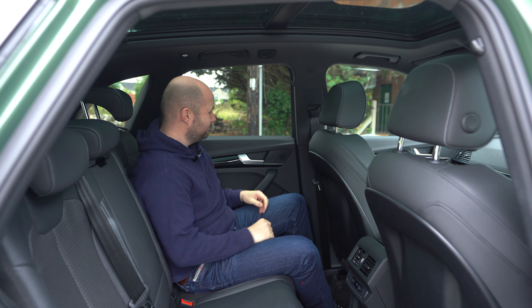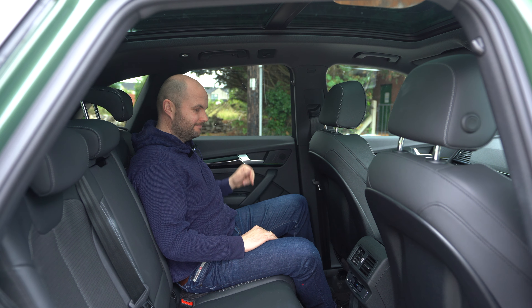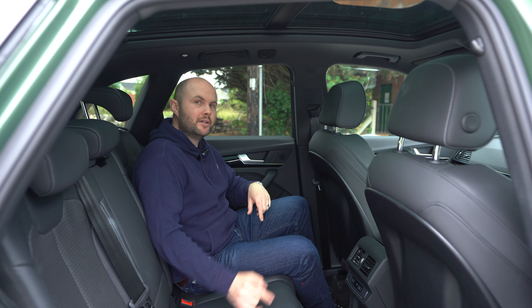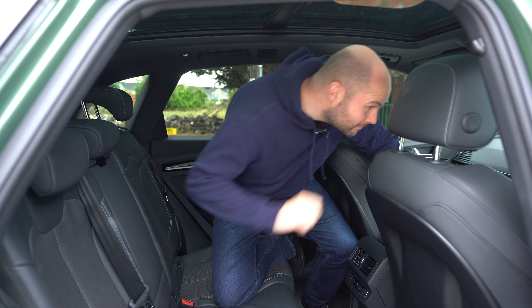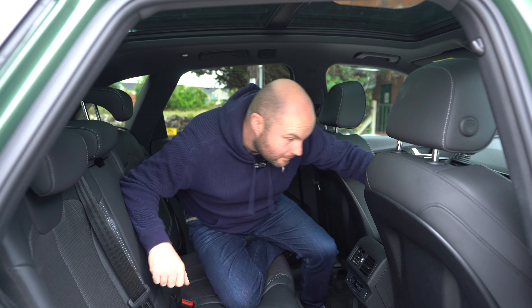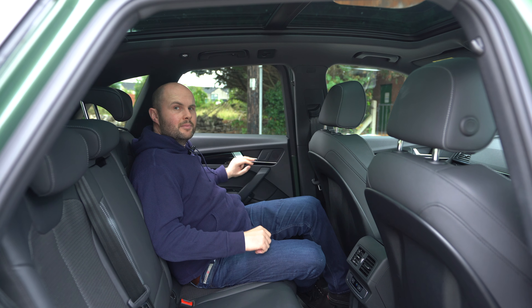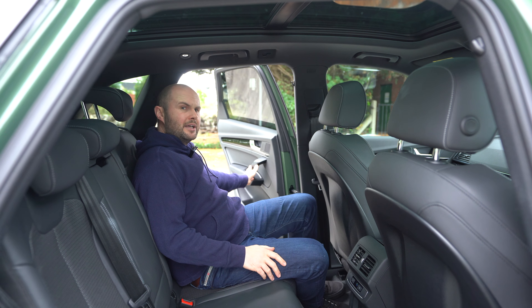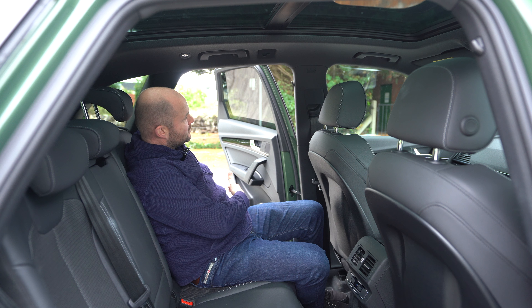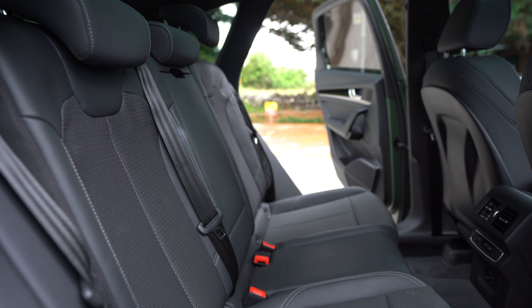Head height is fine even with the panoramic glass roof, which is a 2,000 euro-plus optional extra. I locked myself in, but it's handy because I can just reach over and unlock it from the driver's control panel. The doors open reasonably wide — not quite right angle to the car, but very acceptable.